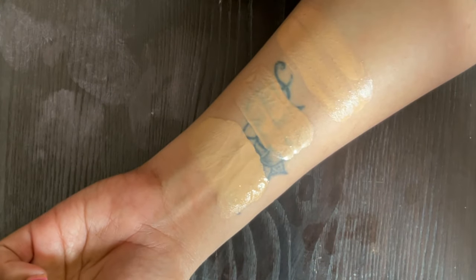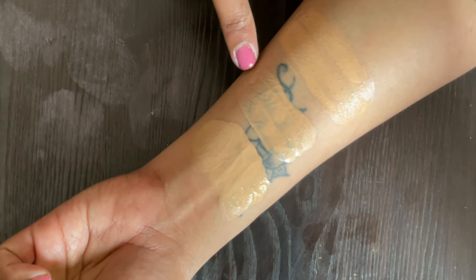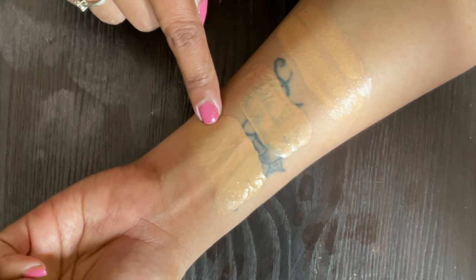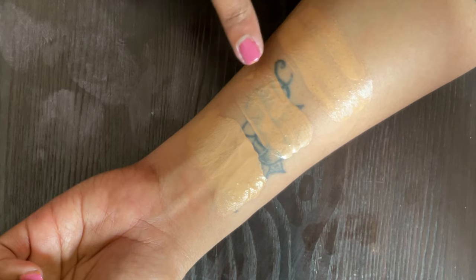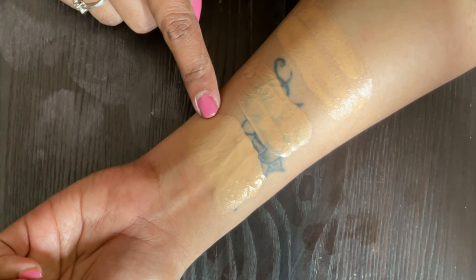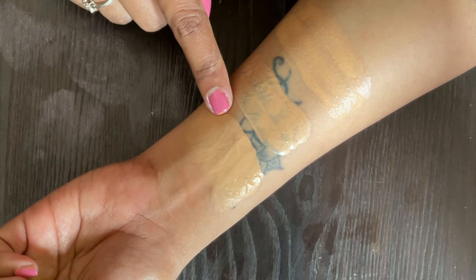To summarize: this is the Huda Beauty Glowish Skin Tint, this is ELF's Hello Glow Liquid Filter, and this is Nykaa's Skin Genius Foundation. As you see in the swatches, the foundation has the highest coverage, but the other two can also be used as primers or as skin tints separately. If you build up the Nykaa Skin Genius Foundation it will give you medium to full coverage, but with a very light layer it will give you coverage similar to a BB cream.